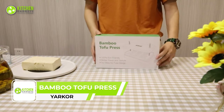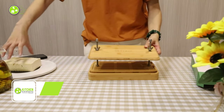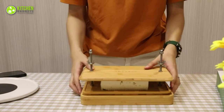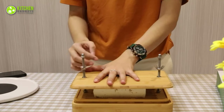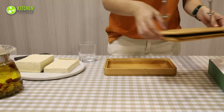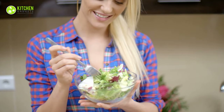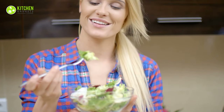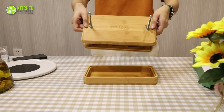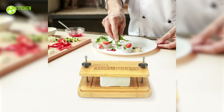Introducing the Yardcore Bamboo Tofu Press, the ultimate kitchen tool for tofu enthusiasts. Made of sustainable bamboo, this press is not only durable but also environmentally friendly. It features a unique design that allows for easy and efficient pressing of tofu, removing excess water and creating firm tofu. It's also easy to use and clean, and its compact size is perfect for small kitchens. Whether you're a vegan, vegetarian, or simply looking for a healthier protein option, it's a must-have in any kitchen.